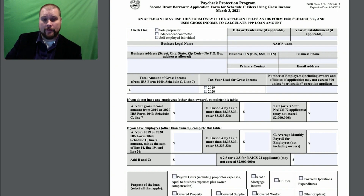If it's under $150,000, you can leave this section blank, but in order to have this loan forgiven, you have to prove that 25% loss.